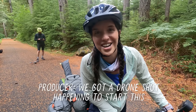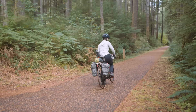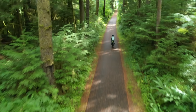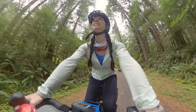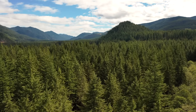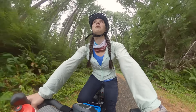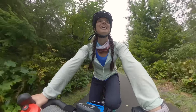All right, I'm ready. We've got a drone shot happening to start this. I feel like a real video person now — there's a drone here. My feet already hurt. Nervous foot pain. And we're going! We're riding on the Olympic Discovery Trail — pathway to the Pacific. We are headed to Devil's Punch Bowl, which is kind of in the middle on the north side of Lake Crescent. It's about an 18-mile ride and I think it's mostly flat, so I'm going to try not to use the electric part of this bike. It should be a beautiful ride.